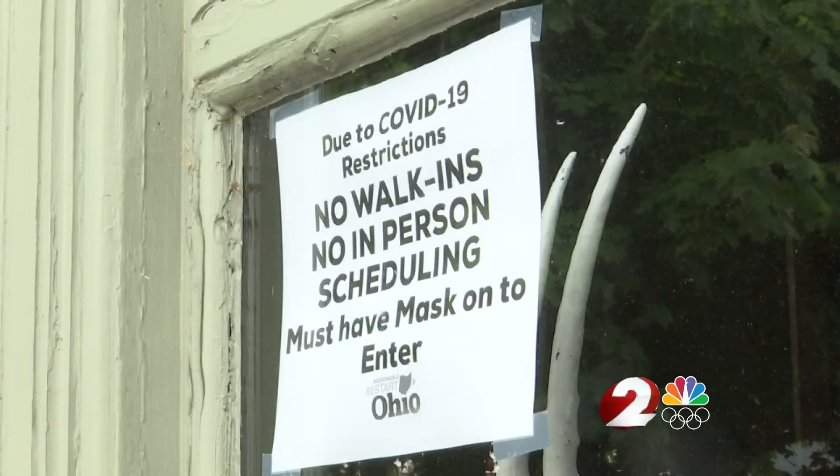We're able to pool our 2,200 members and use that large buying power from those 2,200 businesses and negotiate pretty nice discounts on products and services that businesses need.